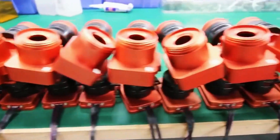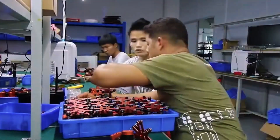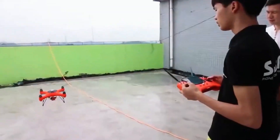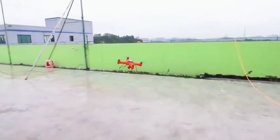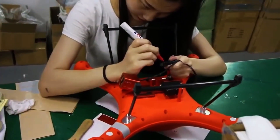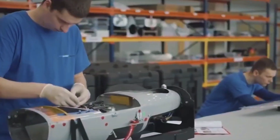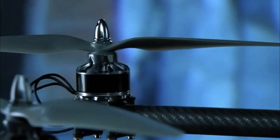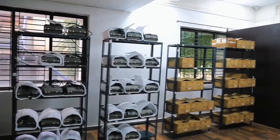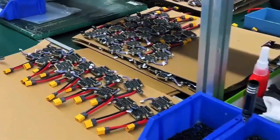The assembly line stretches like a mechanical spine, divided into 15 perfectly coordinated stations. At each one, specialised technicians work in synchronised shifts, as if following the score of a complex industrial symphony. Each drone moves along a conveyor belt that lifts and rotates it with millimetre precision, allowing each operator full access to its structure. From assembling the articulated arms to integrating the navigation sensors, every step is calculated to the second.